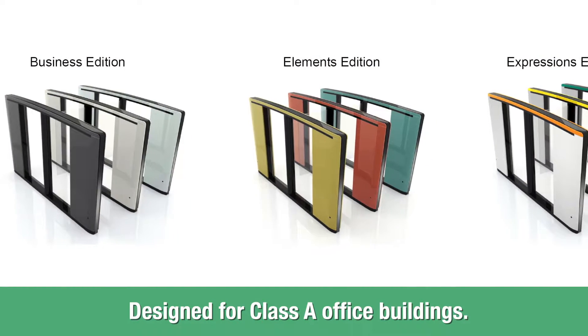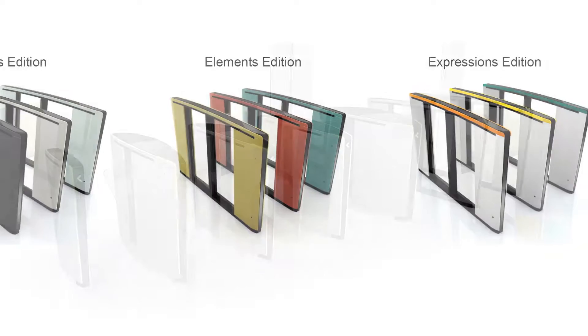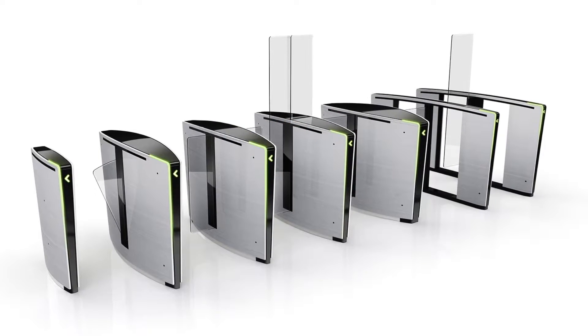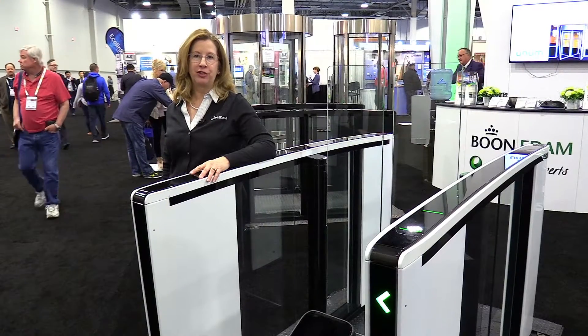Optical turnstiles can be customized in a number of ways: the finish, the barrier height, lighting, decals, platforms, and custom lane widths. If you're ready to upgrade your entrance security, we look forward to answering your questions.